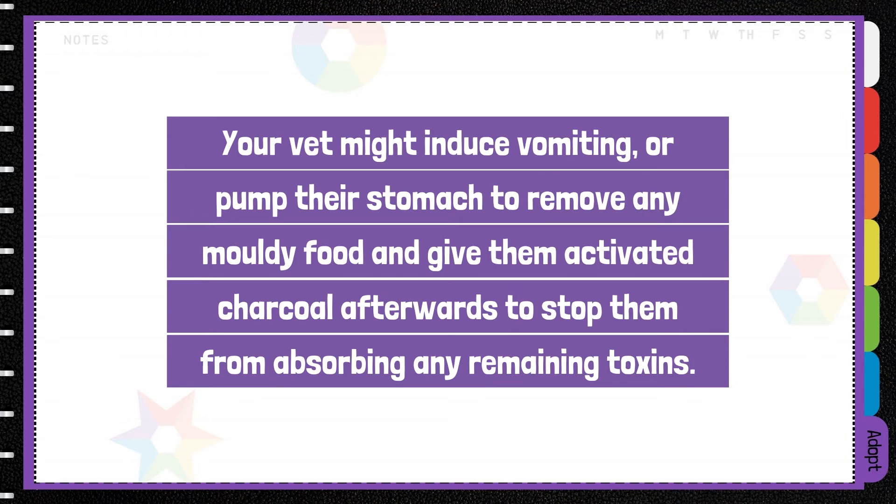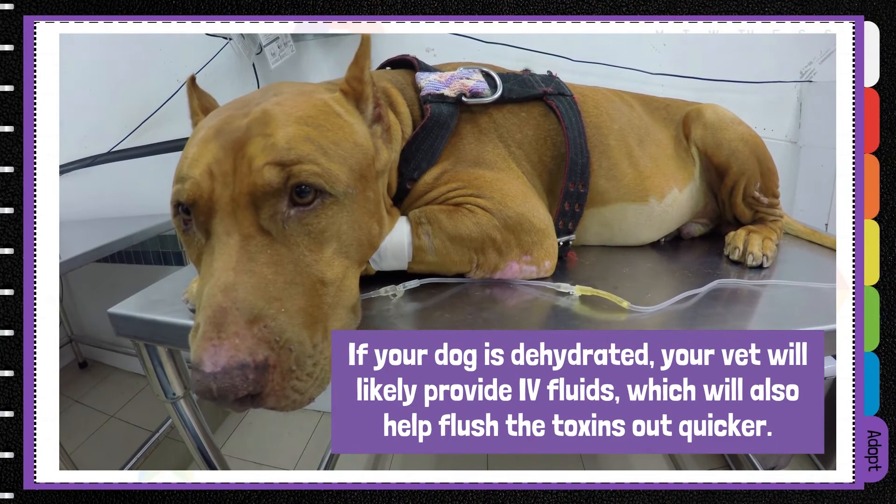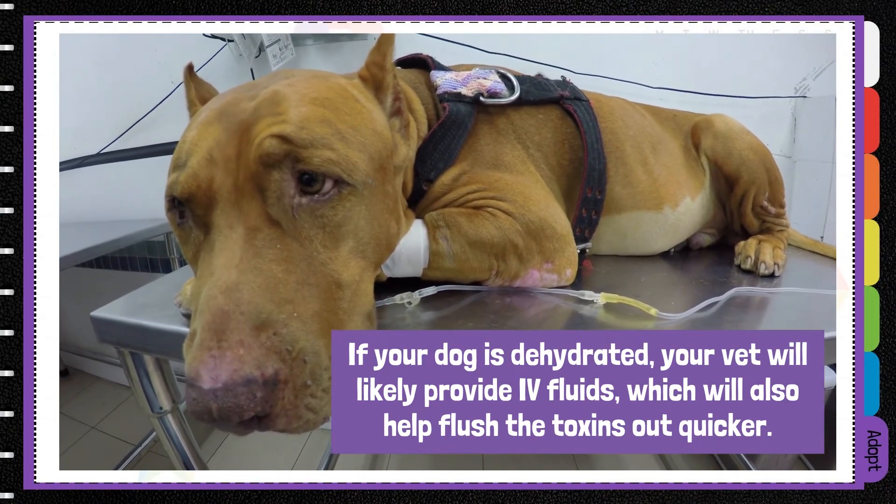Your vet may induce vomiting or pump the stomach to remove any of the mouldy food, and give them activated charcoal afterwards to stop them from absorbing any remaining toxins. If your dog is dehydrated, your vet will likely provide IV fluids, which will also flush the toxins out quicker.